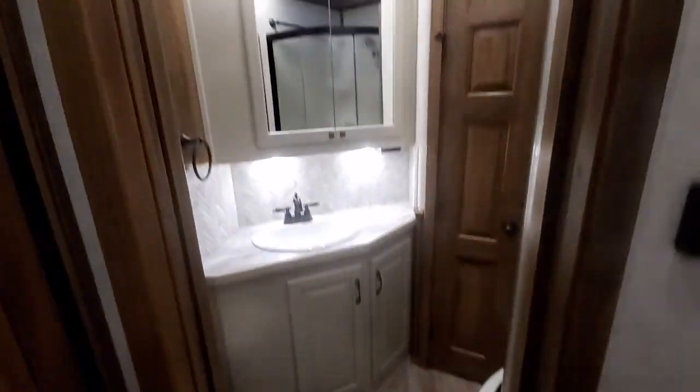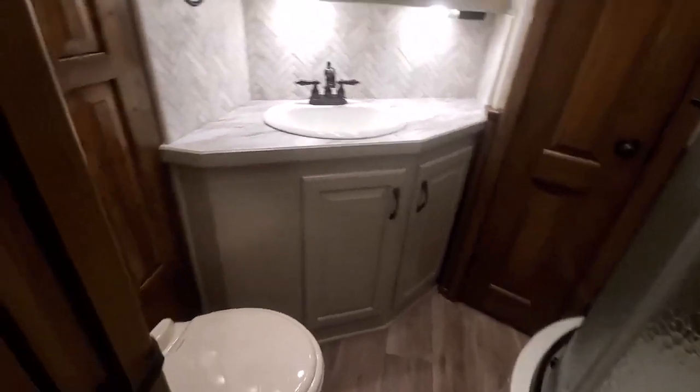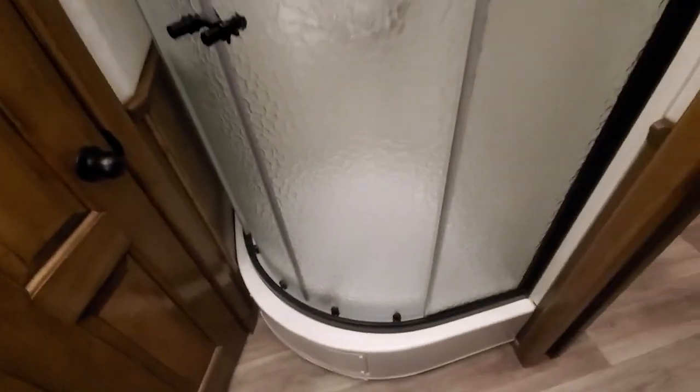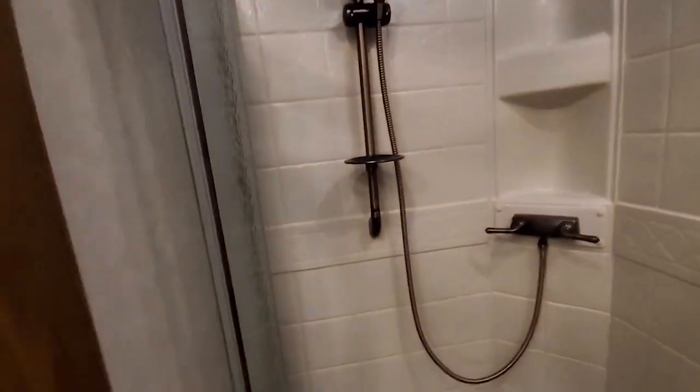Have a look in the bathroom. They went with some two-tone cabinetry in here — I think it looks really cool. There's a walk-in closet, a cassette toilet, and a big linen cabinet behind the toilet. It's got the largest radius shower we offer — a 36-inch radius shower in this trailer. Got a lot of space in the walk-in closet with hanging rods and shelving, and another hanging rod with a top shelf up there.